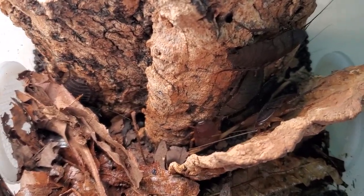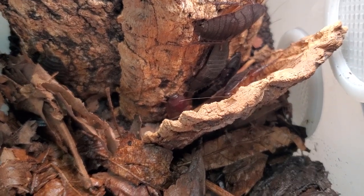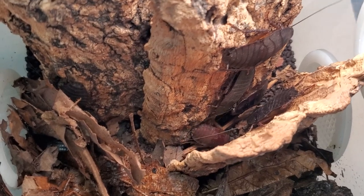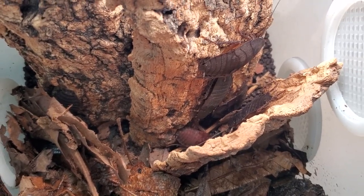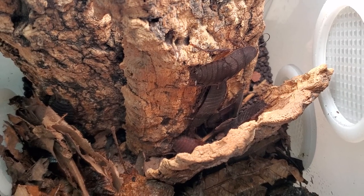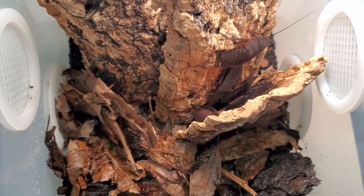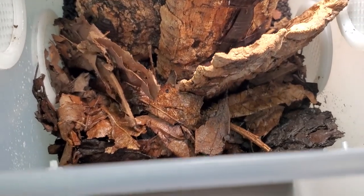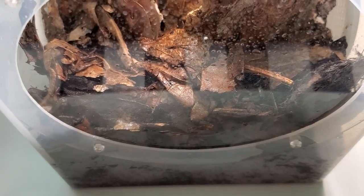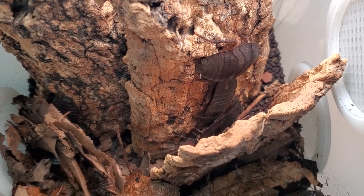Another interesting thing about this species — and I have to give a special shout out to TJ the Invertebrate Dude, otherwise I would not be able to keep this species properly — is the amount of humidity that this genus seems to need to develop properly. Following his directions, I have an enclosure with a ton of ventilation but a big amount of substrate, leaf litter, and everything very humid to replicate the conditions in which they live in nature.